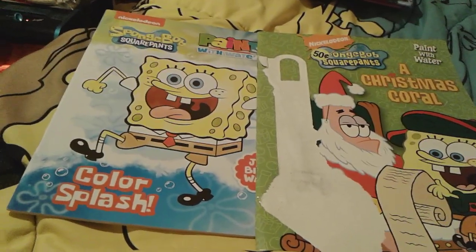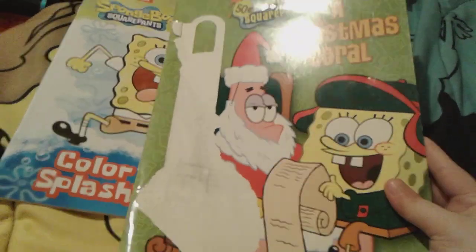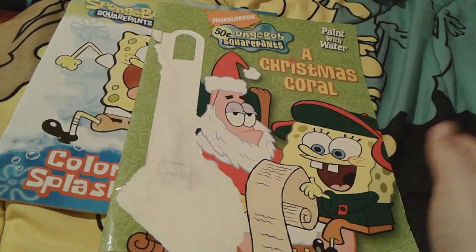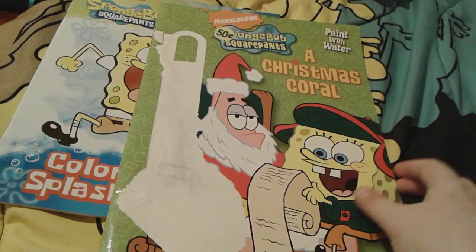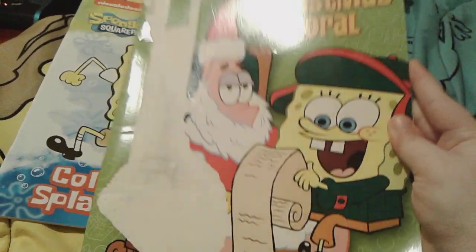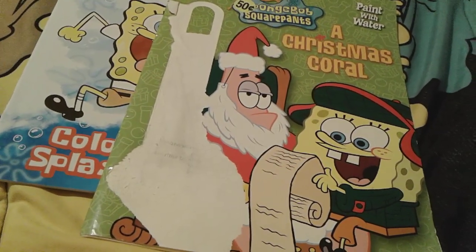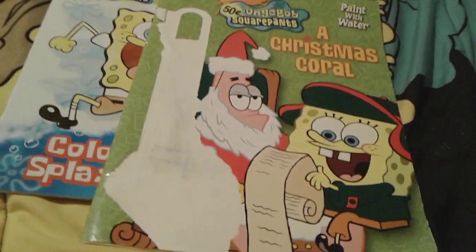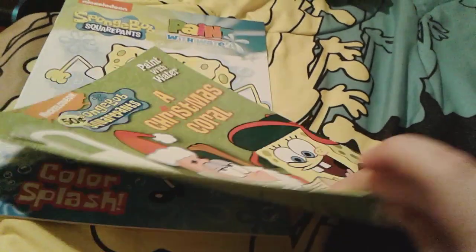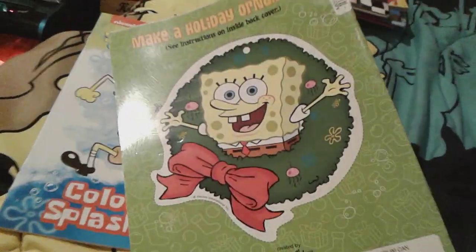Up next is these two Spongebob paint-with-water books. Here's A Christmas Coral — this is based on A Christmas Carol. There's Spongebob on Patrick's lap right there and I think it looks so cute. This was actually supposed to come with a paintbrush, but that's separate. Here's the spine and the back — there's a really cute ornament right here.